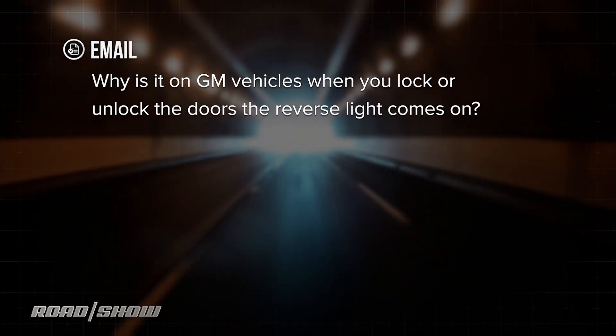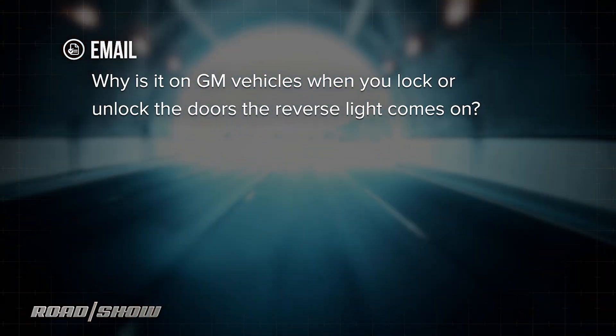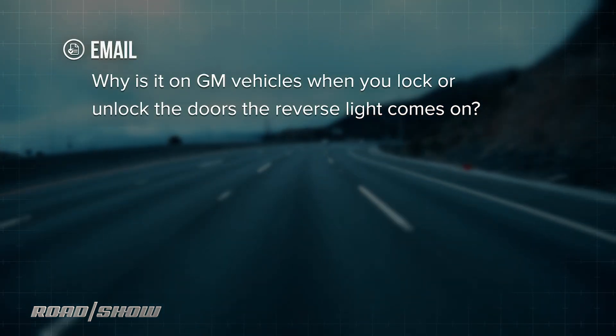Hey folks, Cooley here again with another one of your emails about high-tech cars and modern driving. This one comes in from McKenzie — he's in Jacksonville, Florida. He asks: why is it that on GM vehicles, when you lock or unlock the doors, the backup lights come on?